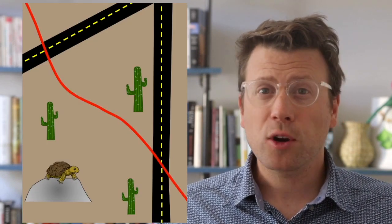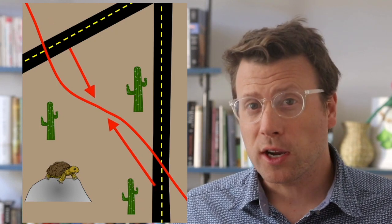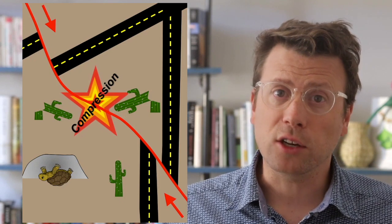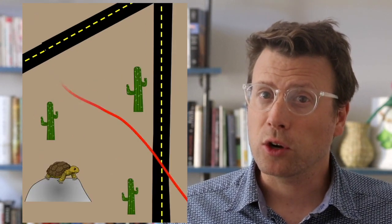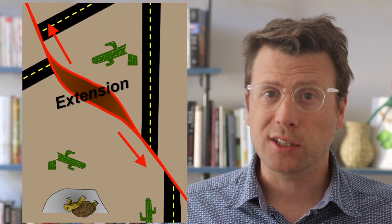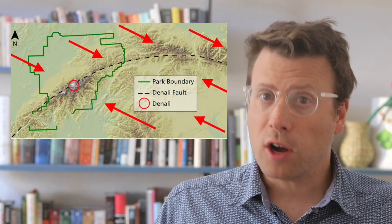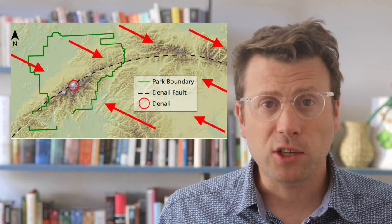Strike-slip faults often have curves or bends in them. When a strike-slip fault curves across the direction of motion, it's called a restraining bend, and it results in compressional stresses and contractional faulting like reverse faults. When a strike-slip fault curves away from the direction of motion, it's called a releasing bend. These areas develop extensional stresses and normal faults as the crust is pulled apart, and a hole or basin is formed that can fill with sediment. The Denali fault curves across the direction of motion and is a restraining bend, so it's an area of contraction and thickening.